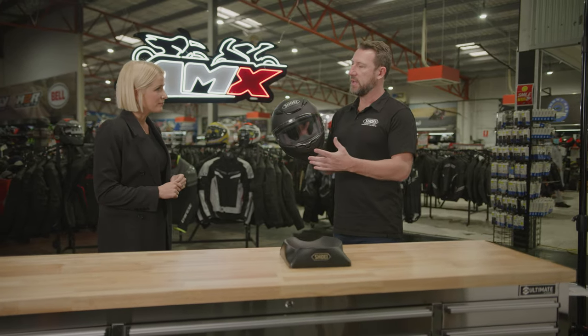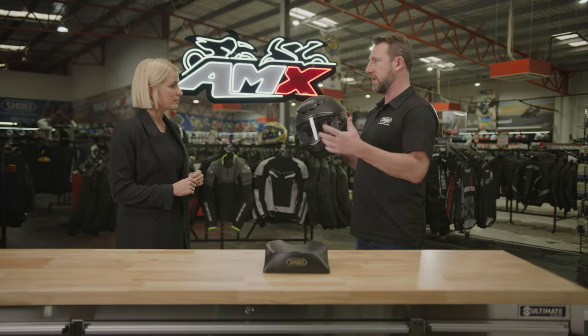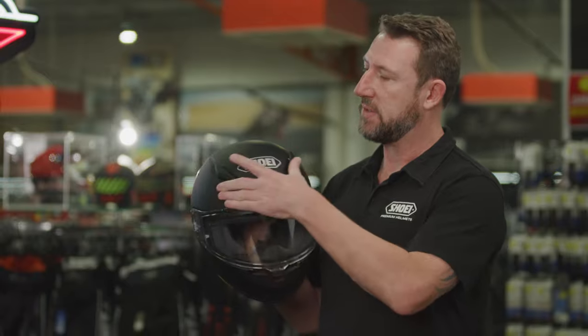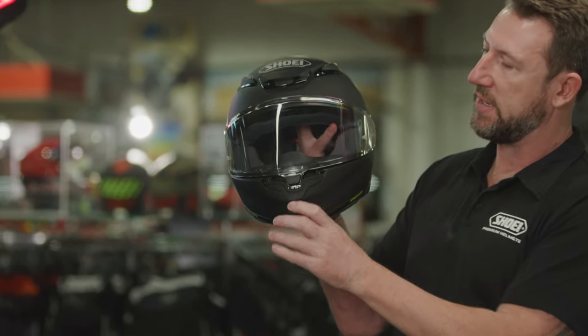Another big development in the NXR2 is the increase in ventilation. Shoei have their own wind tunnel facility and they test and develop all of their ventilation inside there. This has now got six inlet vents — three on the top here and then a really large inlet vent at the bottom.